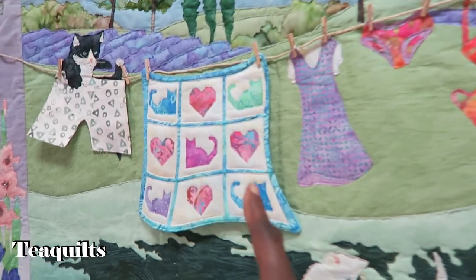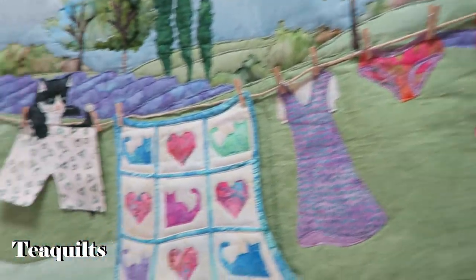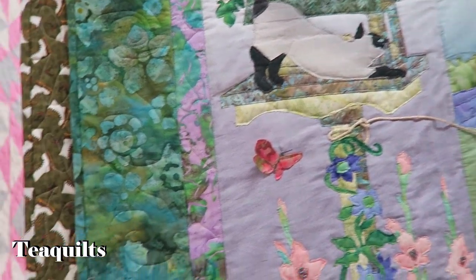It even has a quilt in it — clothes on the line. That's pretty. And it was made by Sue Becker, also quilted by her. Very nice.